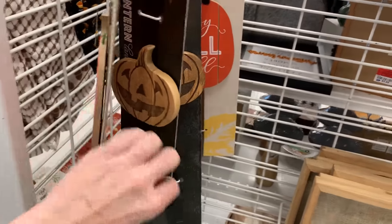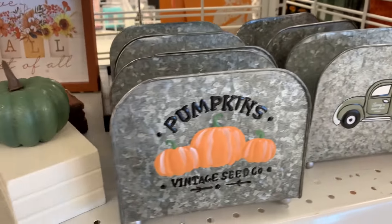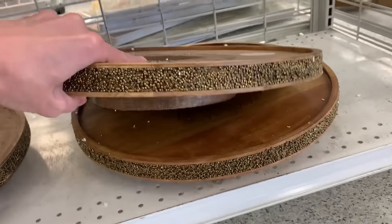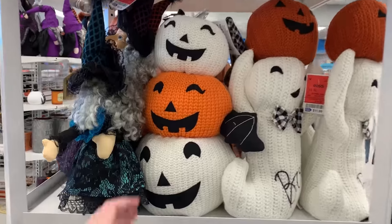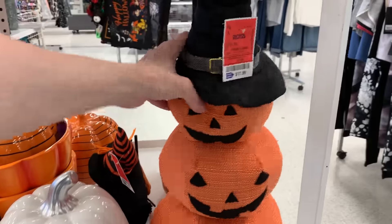Here's some pumpkin-shaped wreath hangers, these are $4.99. This is a nice fall item — it's a large wooden Lazy Susan with a sunflower design on it, it's $22.99. This is another one of the knitted plush dolls — this jack-o'-lantern has little bat wings, it's $11.99. And these plush jack-o'-lanterns are $17.99.